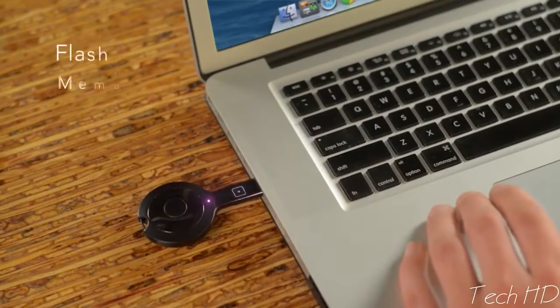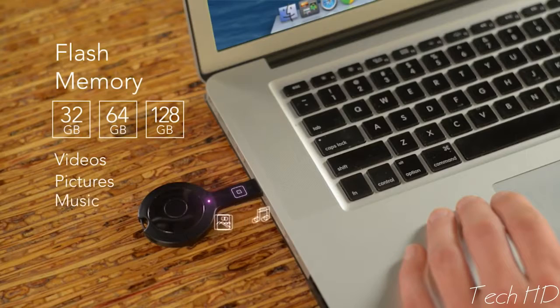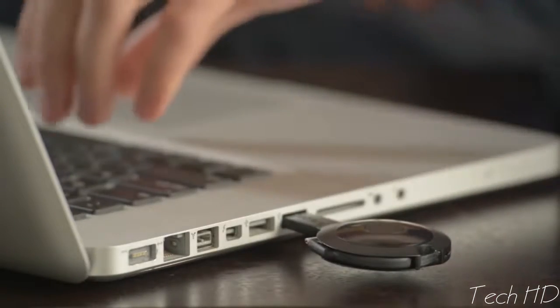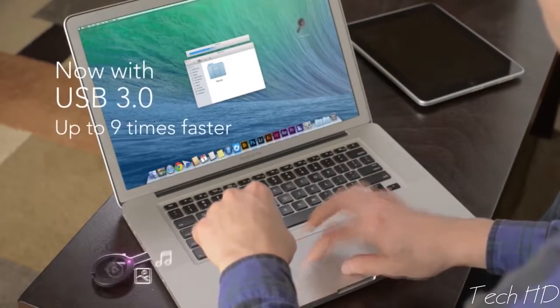We also included flash memory to store videos, pictures, music, and files. The USB 3.0 feature allows much faster file transfer.